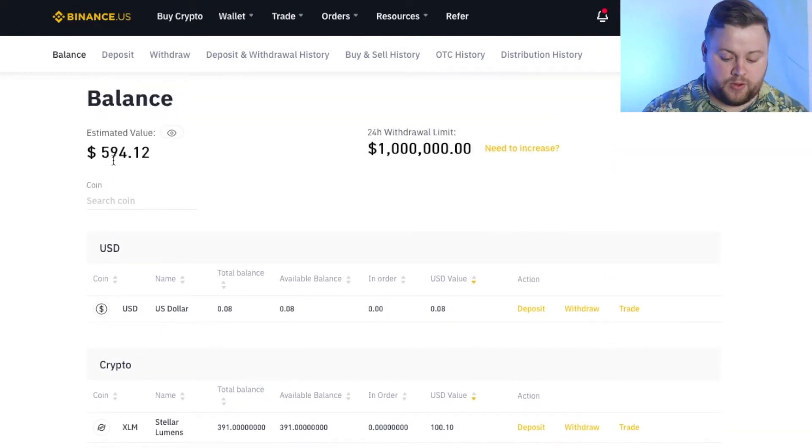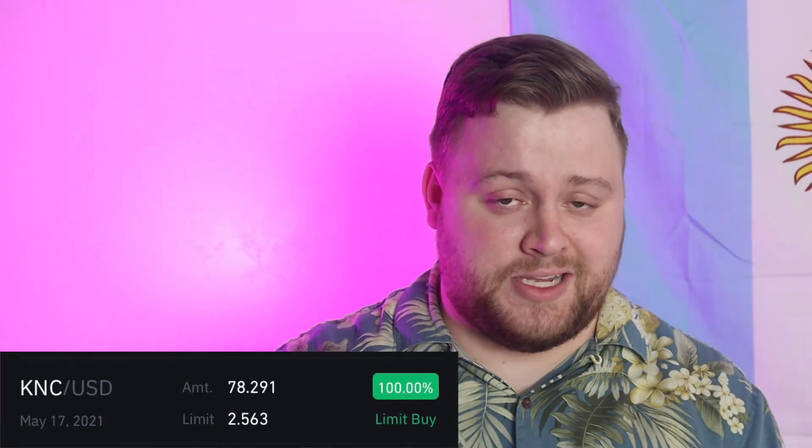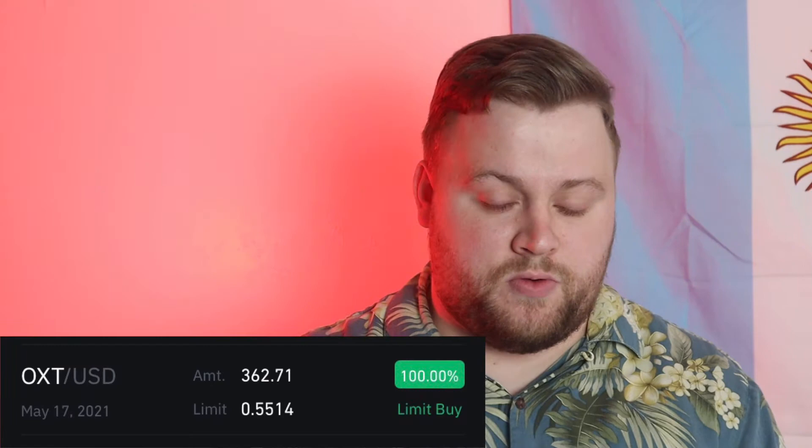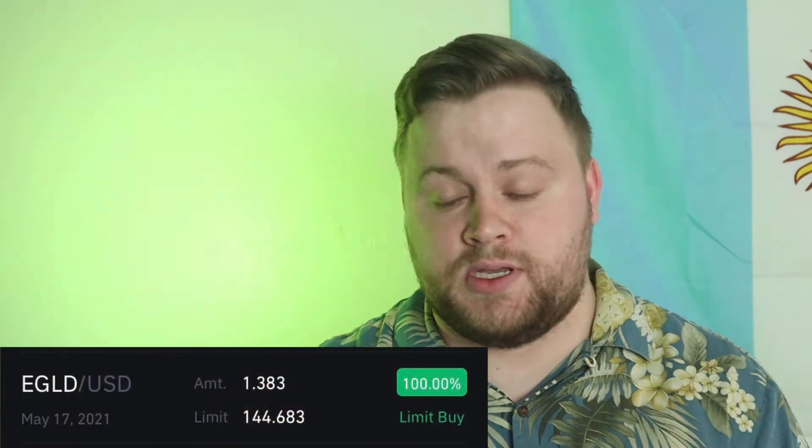How did we get all the way up to $600? The first coin we got was KNC — we bought 78.29 of those, valued at $103.34 today. Next is BAND; we bought 15.49 at $5.11, valued at $79.15. Number three is OXT — we got 362.7 of those at 23.1 cents, about $83.78. Storage is number four; we got 130.6 at 63.2 cents, that's $82.53. And last, we bought Elrond — 1.38 of those at $64.13, which is $88.49.